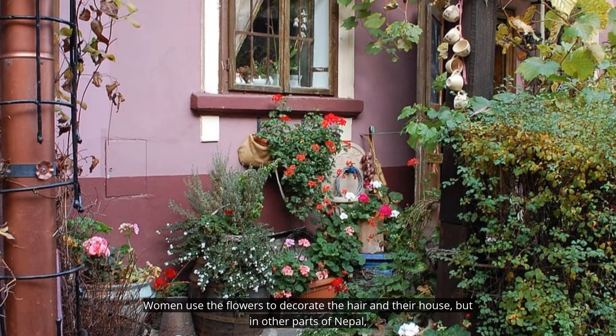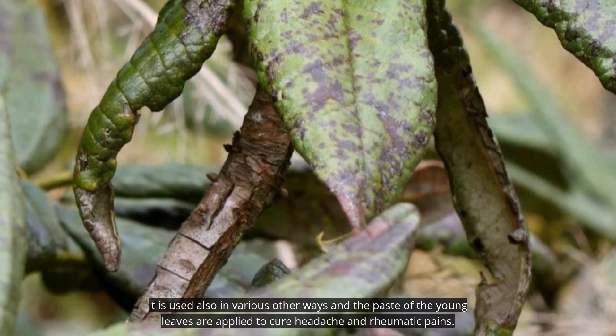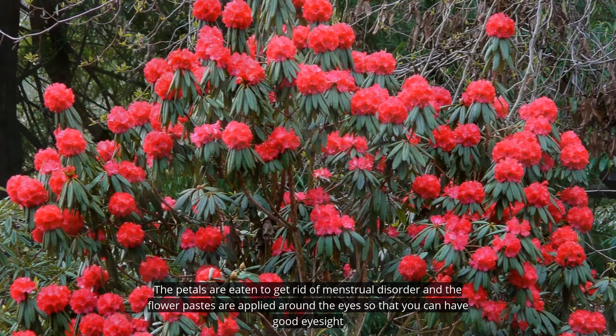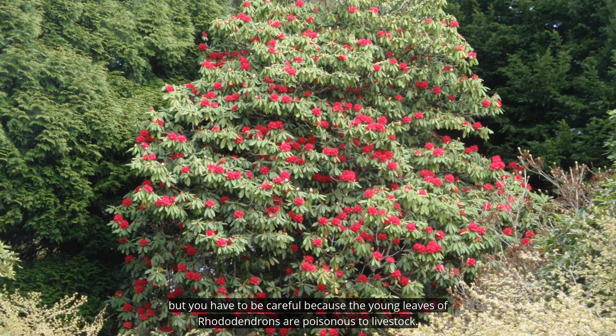Women use the flowers to decorate their hair and their homes. But in other parts of Nepal, it is used in various other ways. The paste of the young leaves is applied to cure headache and rheumatic pains. The petals are eaten to get rid of menstrual disorder. And flower pastes are applied around the eyes for good eyesight. However, you have to be careful because the young leaves of rhododendrons are poisonous to livestock.